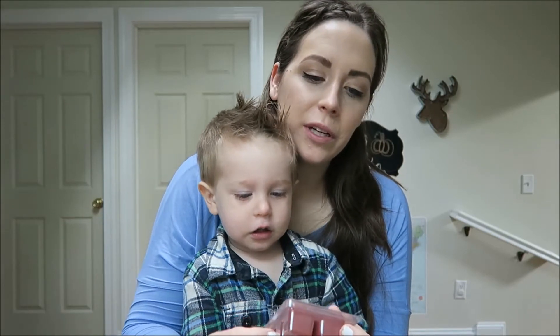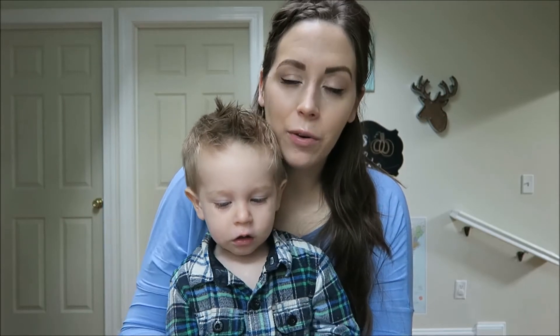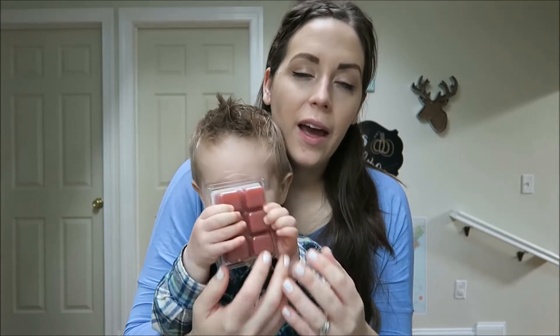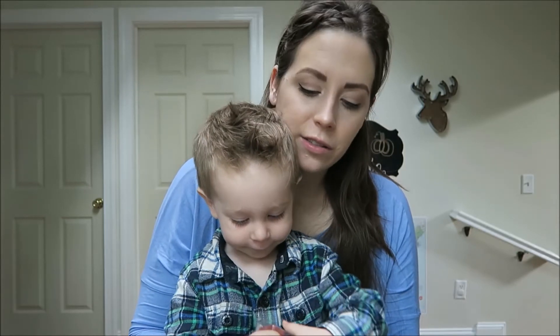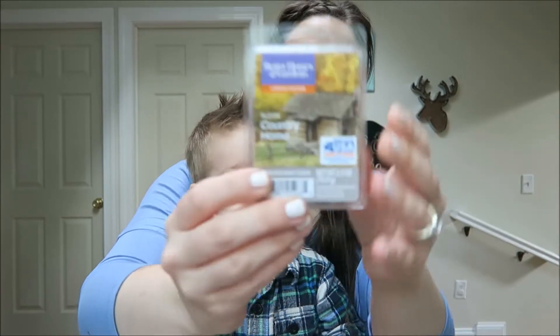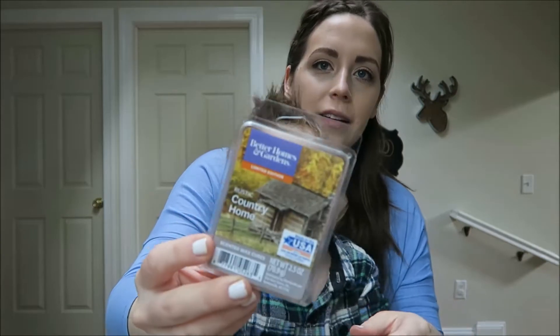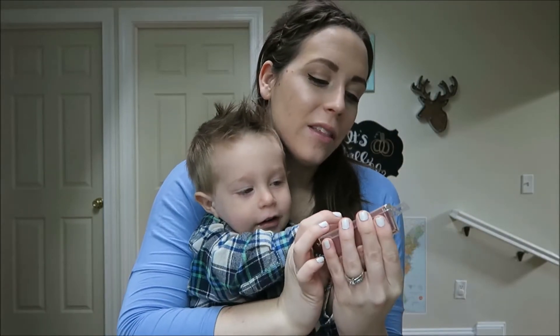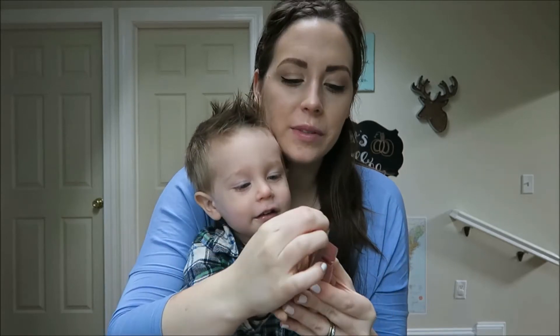The first one I'm going to show you is my scents that I got from Walmart. These are all the Better Homes and Gardens brand and I love their scents, their candles, and their wax melts. This one is the Rustic Country Home by Better Homes and Gardens. Want to smell it, Cooper?